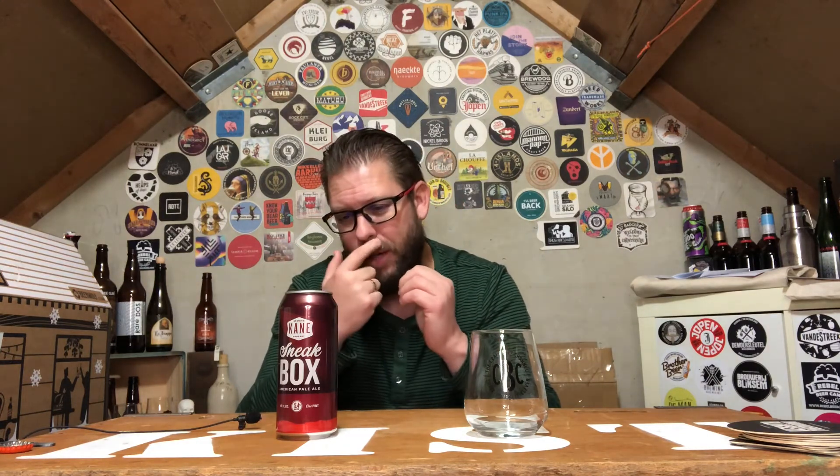My English is not as good as Thomas Opens or anyone else who speaks better English than me, but I just want to do an English review because I had this beer from Matt. This is Cain Sneak Box, an American Pale Ale, 5.4% ABV, 1 pint, 16 fluid ounces — hell yeah brother.